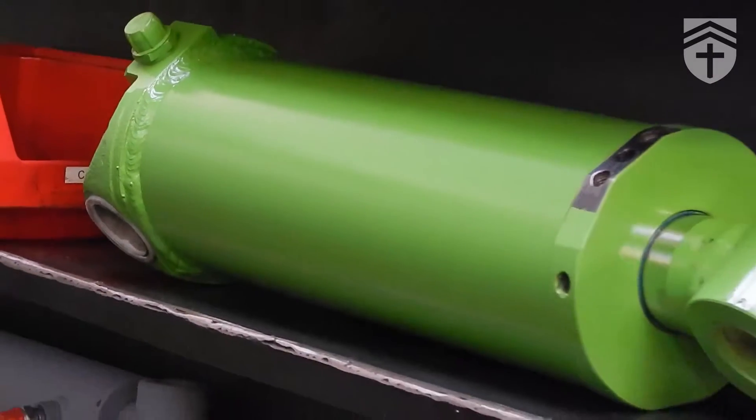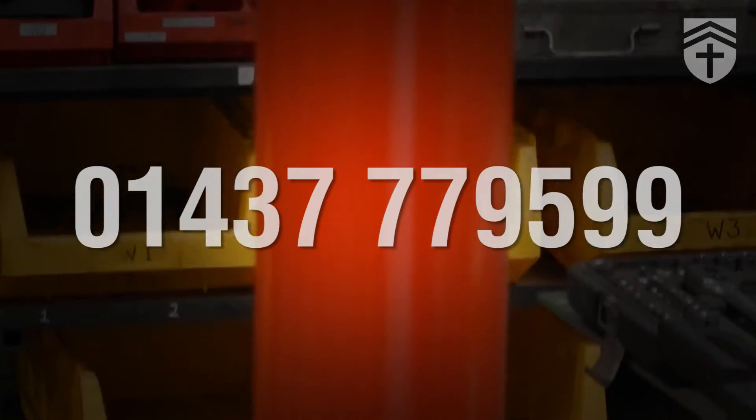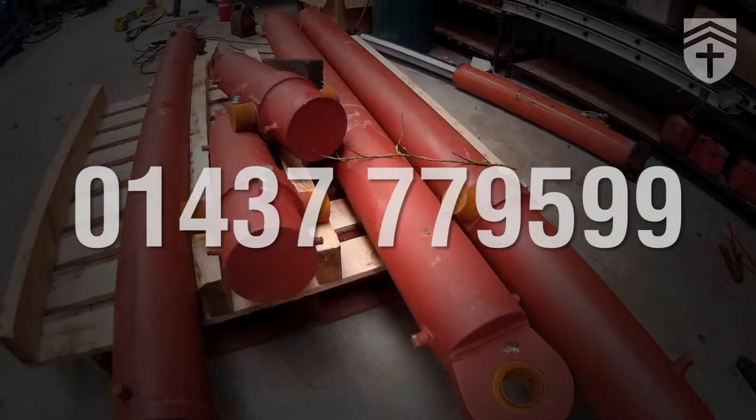Thank you for watching. If you want to give us a ring with any cylinder problems you've got on 01437 779599, we'll see if we can save you money and time as well. Thank you.